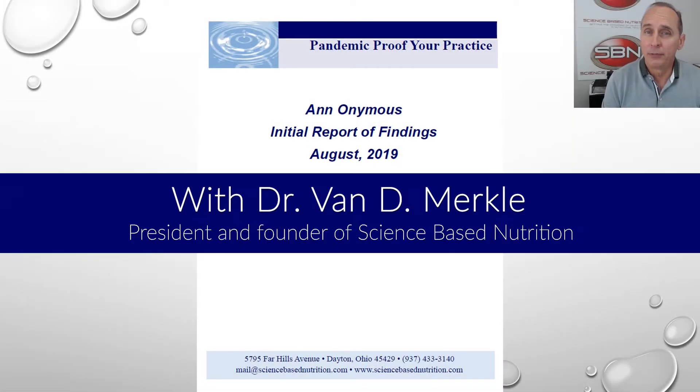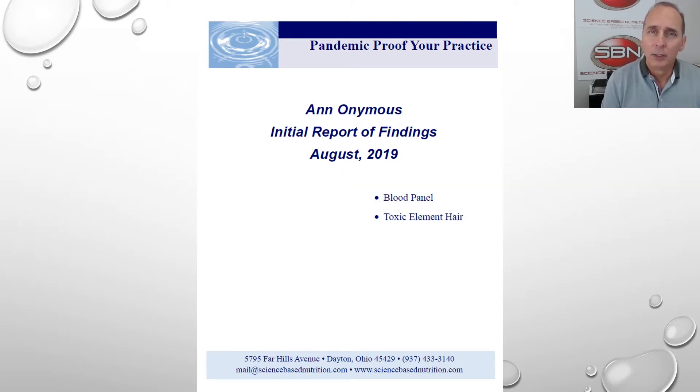Hello, everyone. This is Dr. Van Merkle, President and Founder of Science-Based Nutrition, and I'm going to present to you now the unique things about the Science-Based Nutrition Report — the patient report that you can provide to all of your patients.